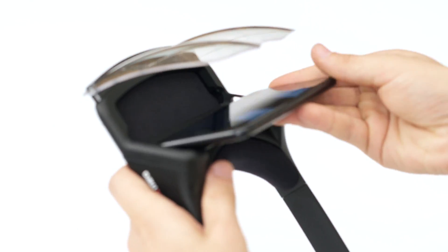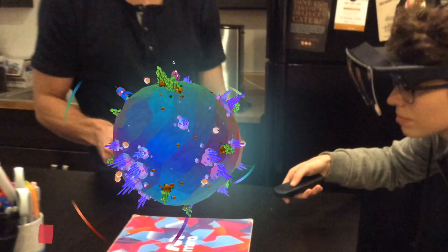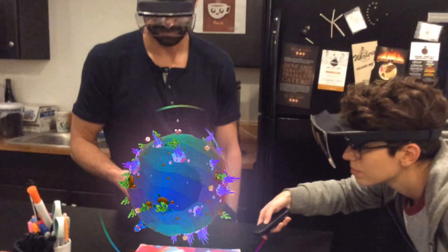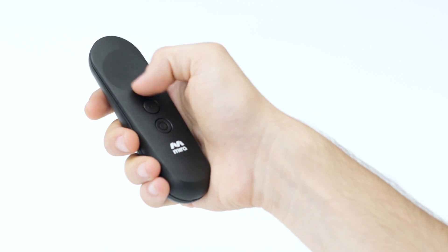The headset itself is lightweight, portable, boasts a 60-degree field of view, and is powered entirely by your smartphone. It uses the phone's IMU for orientation tracking, the front-facing camera for 6 degrees of freedom marker and world tracking, as well as a 3D off remote for interactive input.